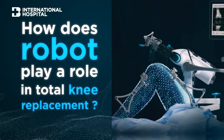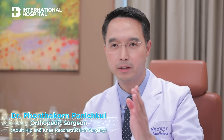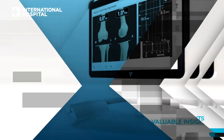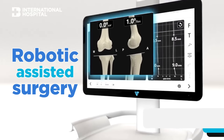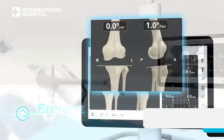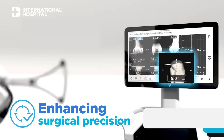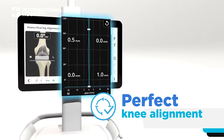Normally when we do a total knee replacement, we use conventional instruments where we need to calculate the angle and alignment of the knee replacement by eyeball. With robotic assisted surgery, the robot helps ensure that the precision of the bone cut is 100 percent correct and the alignment is in good alignment after surgery.